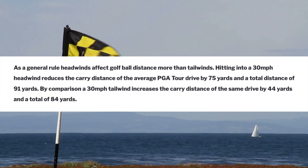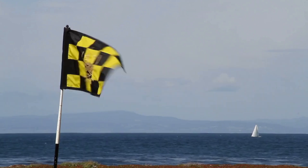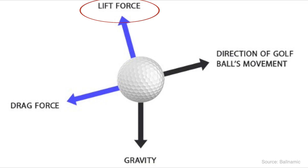As a general rule, headwinds affect golf ball distance more than tailwinds. Hitting into a 30-mile-an-hour headwind reduces the carry of the average PGA Tour drive by 75 yards and a total distance of 91 yards. By comparison, a 30-mile-an-hour tailwind increases the carry distance of that same drive by 44 yards and a total of 84 yards. Wind clearly has a major effect on how far a golf ball travels, and this is due in short to lift — what makes the golf ball rise — and drag — what slows the golf ball down.